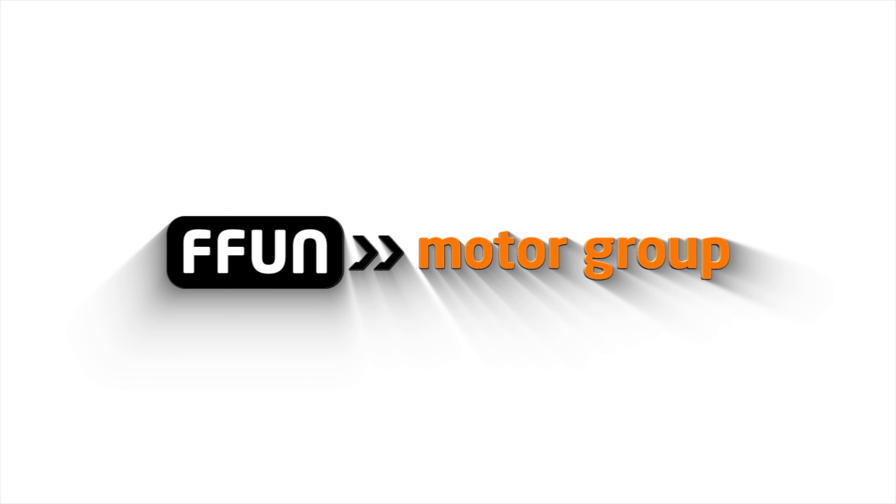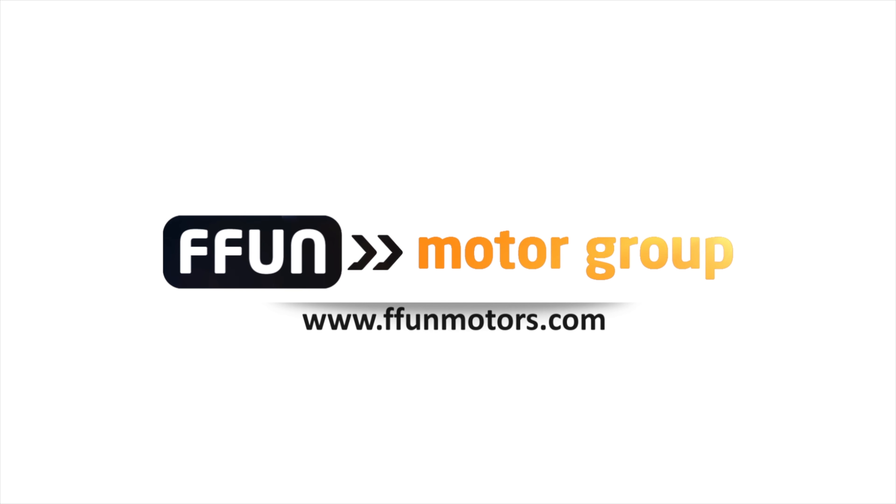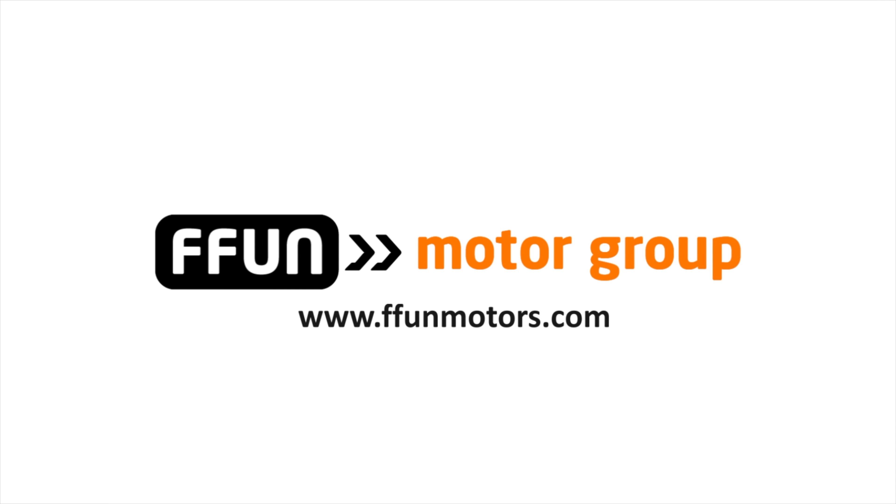Hi there, Mark Coulter, product specialist down here at the Acura Centre in Saskatoon, and today we're taking a closer look at the 2018 ILX.